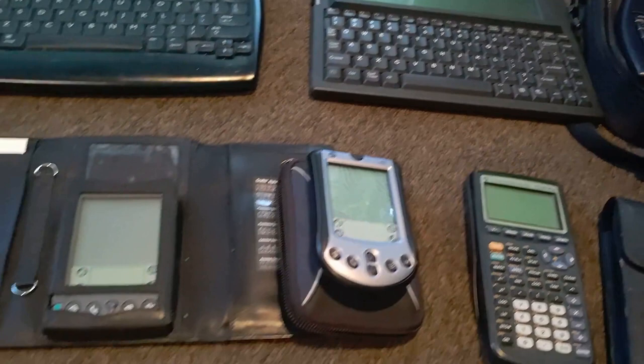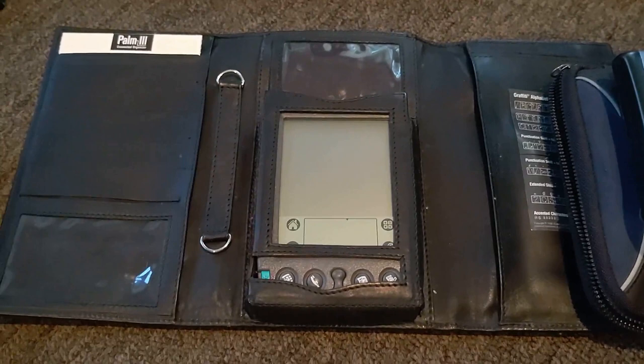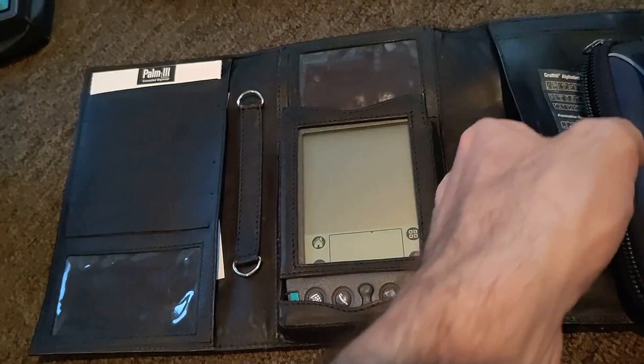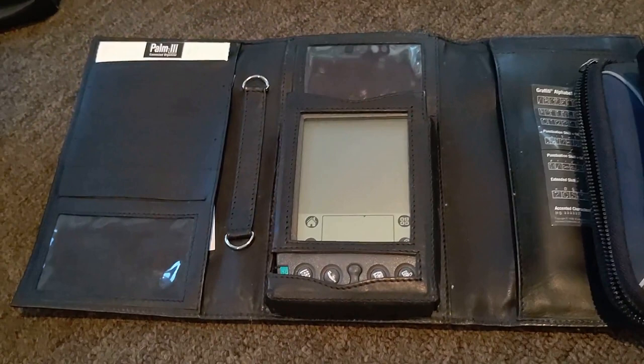Now let's go to the final section of my collection. We have a set of Palms and an iPAQ right up here. This Palm 3 I think I've had for at least 15 years — it still works great. I've replaced the display with one from a Palm 3X. I'll review this in a future video. I think I still have directions to P4th or something in here — maybe, maybe not. Still in its original Palm Pilot case.